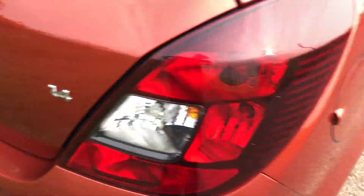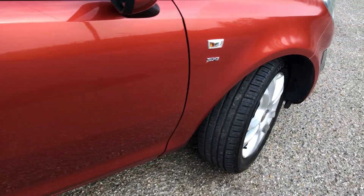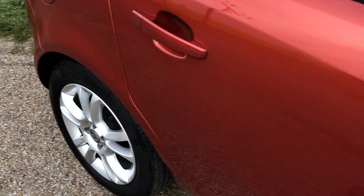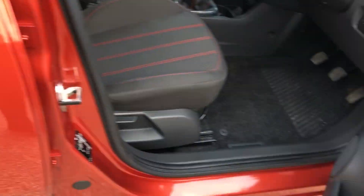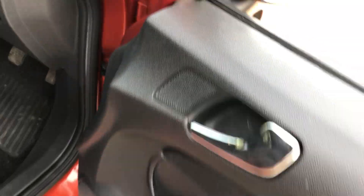So this is the 1.4 — most are the 1.2. The 1.4's got a little bit more about it. All nice and tidy again. Alloy wheels, all good tyres. Looking to the other side, windows, mirrors — heated. All there.